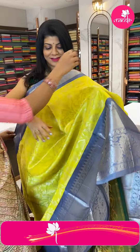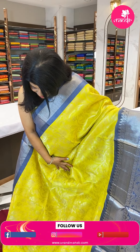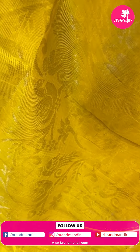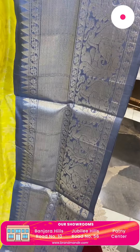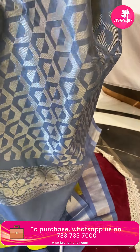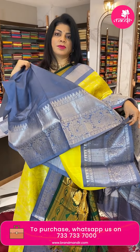Next saree — yellow and grey, very nice. Florals, vines, and peacocks — a lovely different combination. Border is contrast grey color with big peacocks, florals, and diamond brocade temples. Pallu is contrast with geometric brocade. Blouse is contrast with border.